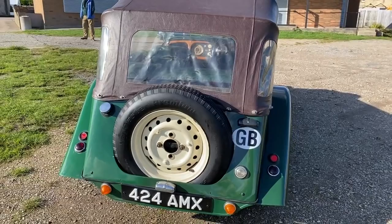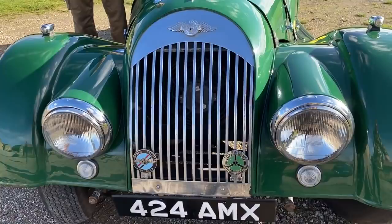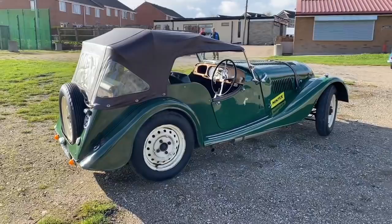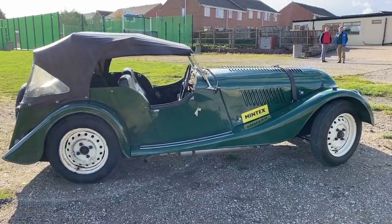In late 1953, the model sometimes known as the interim cowl model arrived, which is actually the car we're seeing today on test, and it was swiftly replaced in 1954 with the more recognised face. Many buyers of the 1953 cars actually went back to Morgan for a facelift, so very few examples of the interim cowl actually exist today. I feel like we're extra lucky to not only have the Plus 4 on the channel, but this particular model.